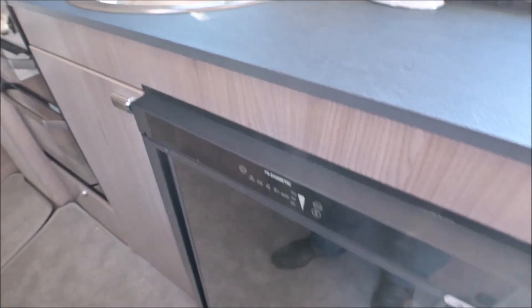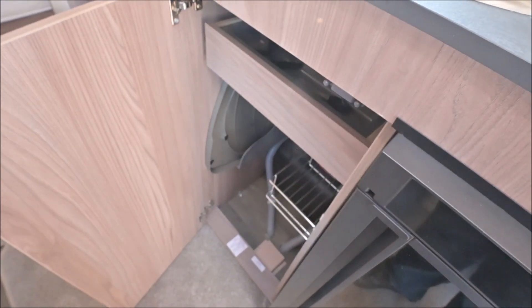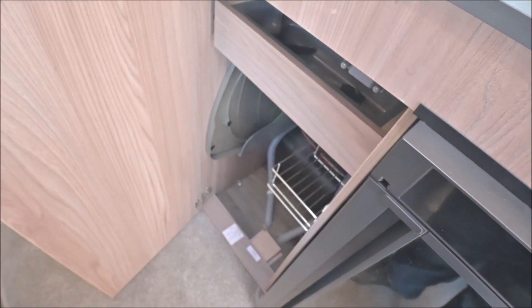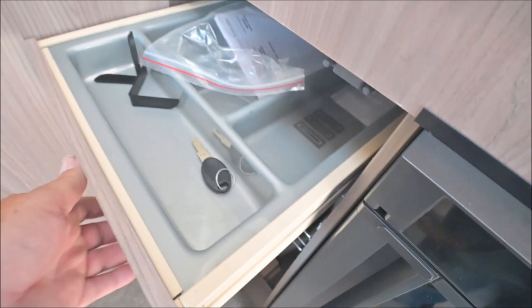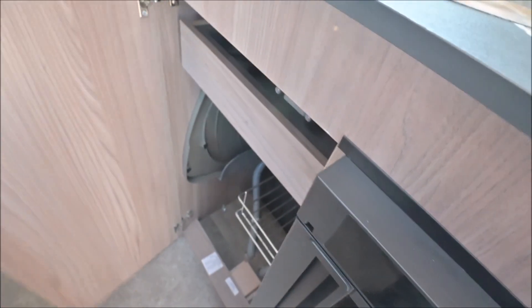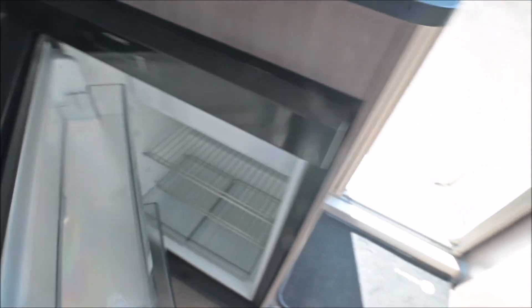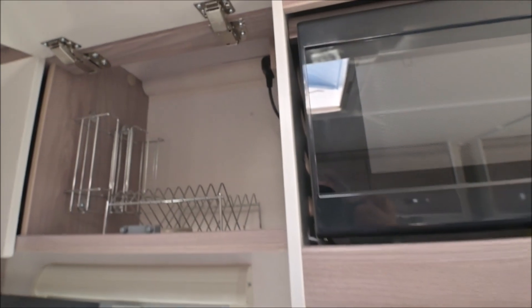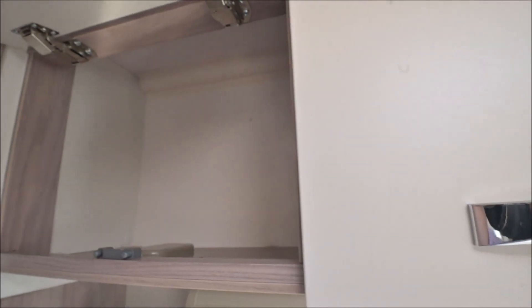I thought they might have put a little flap on there as a token gesture, but no, they haven't. You still get storage — it's a shame they don't just fit another shelf in there. You've got an extra bit of storage and a bit here for your other bits. And of course you have the latest Dometic fridge-freezer. All in all, it's a good compact kitchen. The square-type lockers give you a good lot of space inside them.